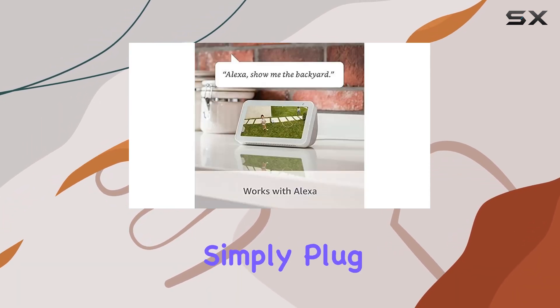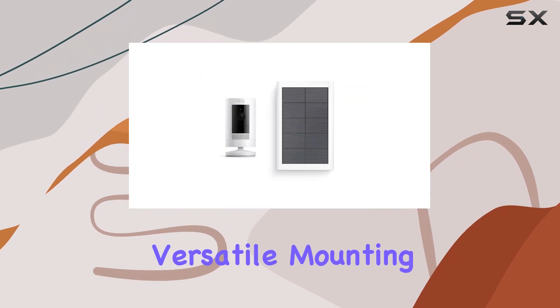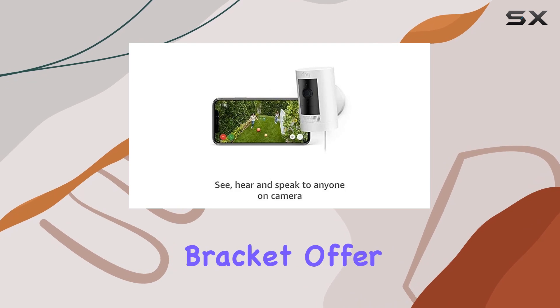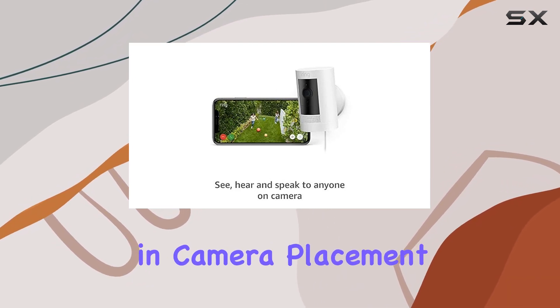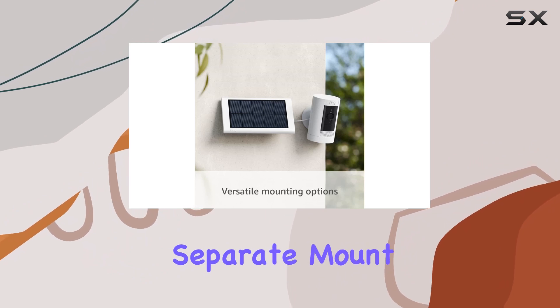Installation is a breeze. Simply plug in the solar panel and connect to Wi-Fi. The versatile mounting options, whether on a flat surface or wall mounted with the included bracket, offer flexibility in camera placement. Additionally, there's an option for a ceiling mount with a separate mount for the stick-up cam.